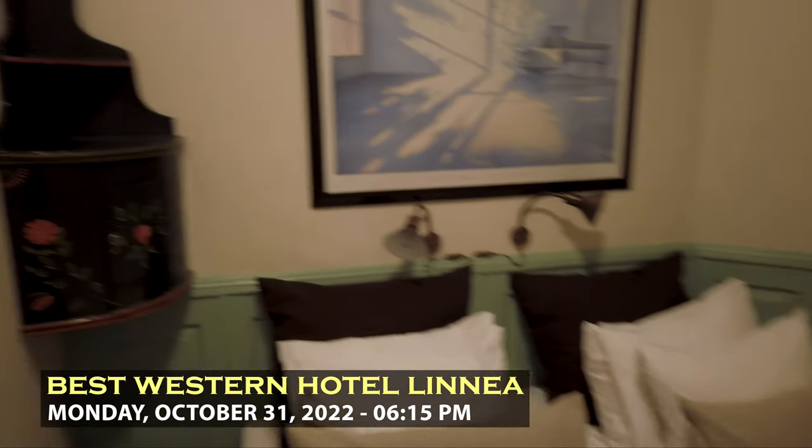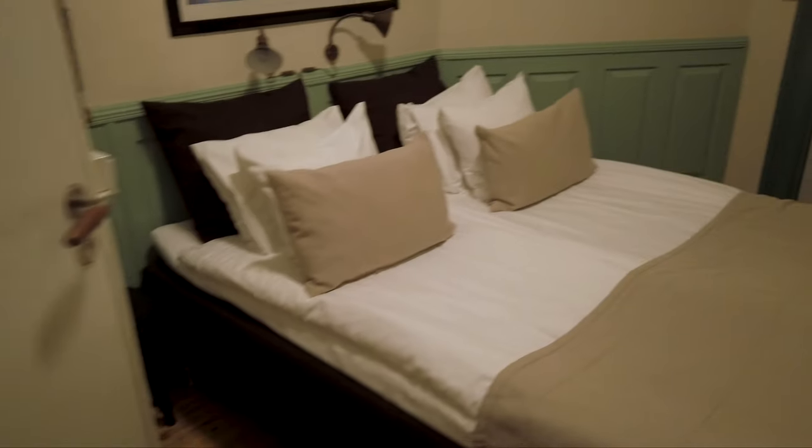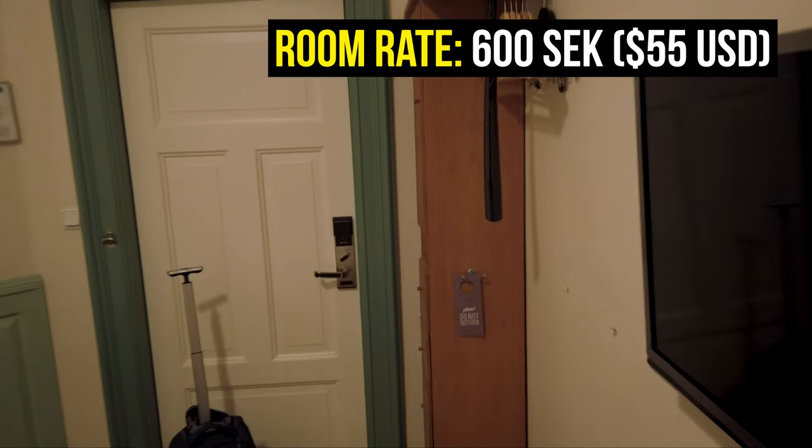I just checked in to my room here at the Best Western Hotel Linea. Cute little room — it's not big, but it does have some coffee facilities, which is always nice because I can make a French press. The bed looks comfortable. She upgraded me to a double because I was originally booked into a single, and this is pretty decent for $75 Canadian dollars.